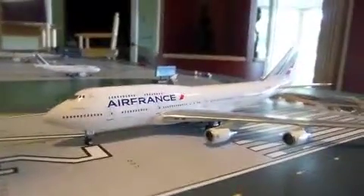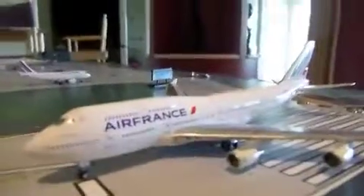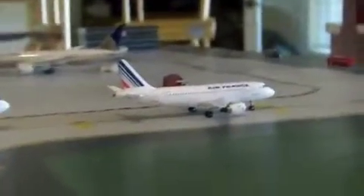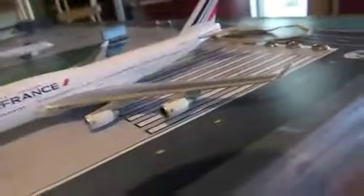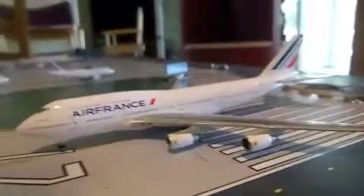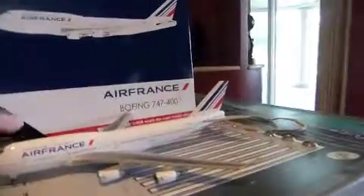This is my second 747 besides the Air China one, and my third Air France — I've got this one, an A320, and an A340. I also have another Air France in my current lot; I'll leave a link to that review in the description below. That's basically my review of the Air France 747-400 from Gemini Jets — I hope you enjoyed and I'll see you all later.